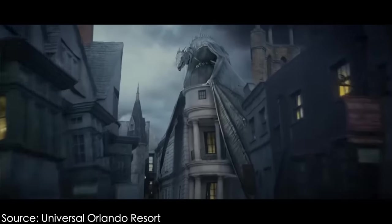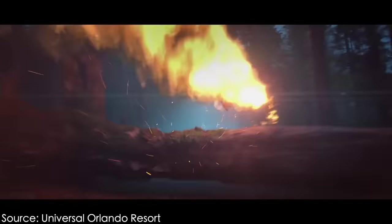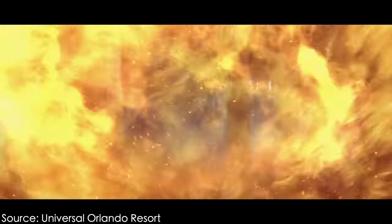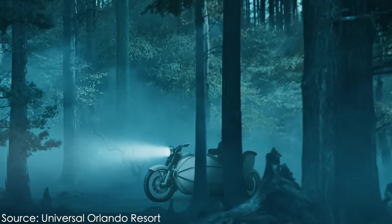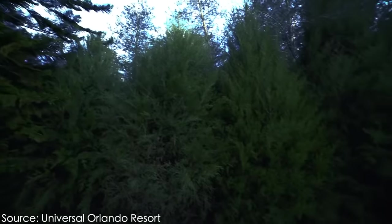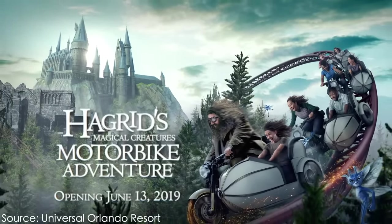Over the next year, construction crews continued work on the attraction, and it wasn't until work was nearly finished that Universal finally announced the attraction on February 21st of 2019. The announcement teased a journey from the mysterious streets of Diagon Alley to the magical halls of Hogwarts Castle, inviting riders to face the Forbidden Forest and encounter the rarest of magical creatures in an epic new addition to the Wizarding World of Harry Potter, only at Universal Orlando Resort.